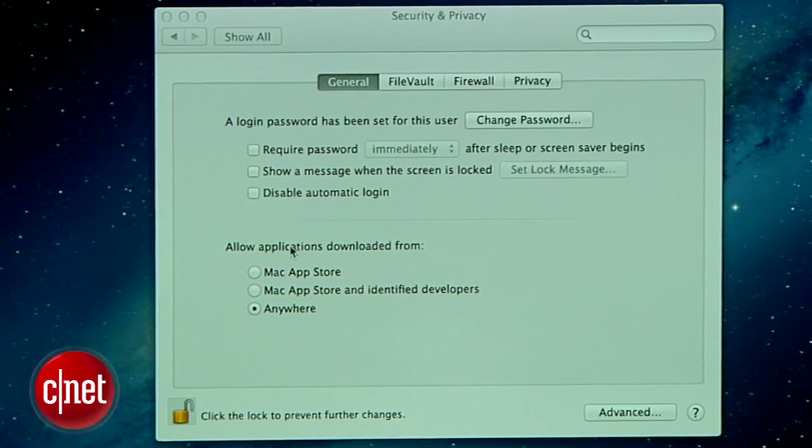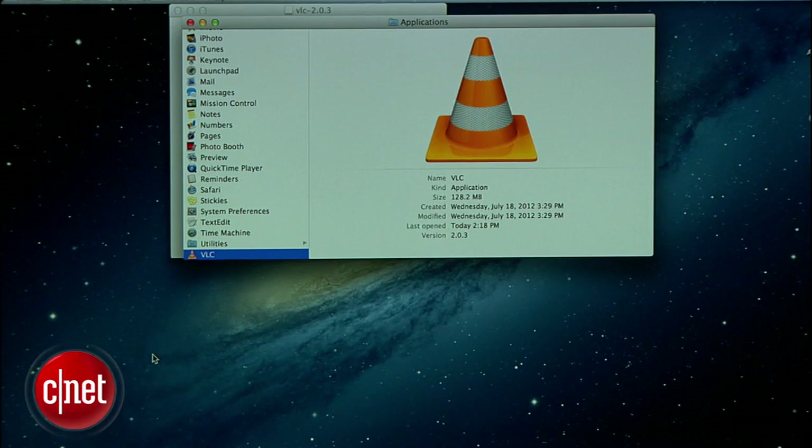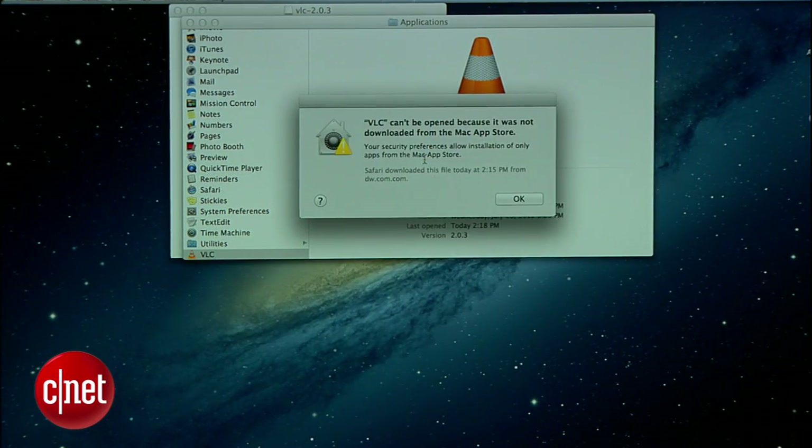For security, Apple has added Gatekeeper, which ensures you'll only download safe apps that are confirmed as such by Apple. As a demonstration, I'll go into the security settings and set it to only accept Mac App Store apps. You'll also notice you can include identified developers, but for test purposes, I'll leave it like this. Now, if I try to launch an app downloaded from another source, a dialog lets me know it can't be opened. It's good to know that users will be warned before opening a questionable file.